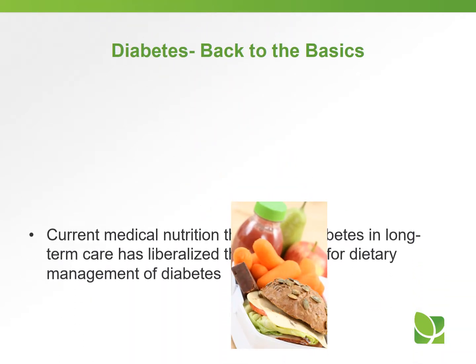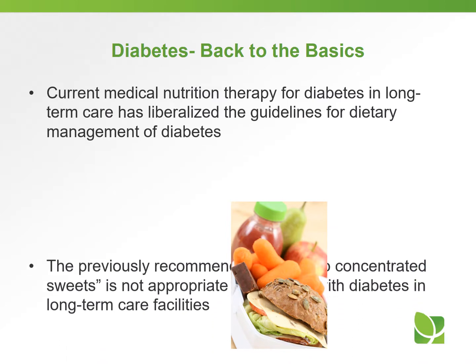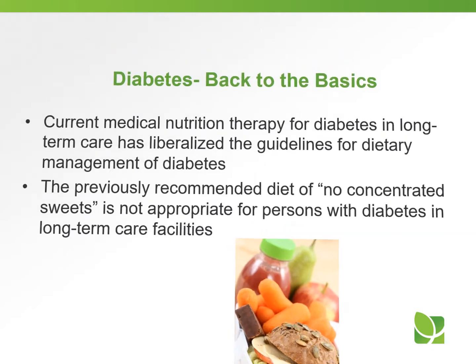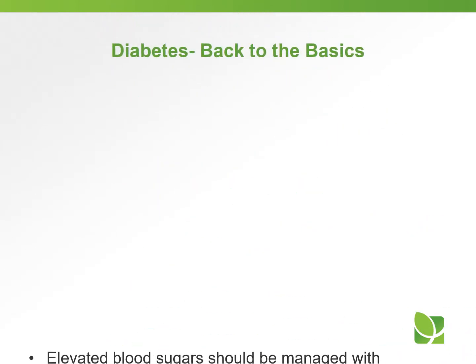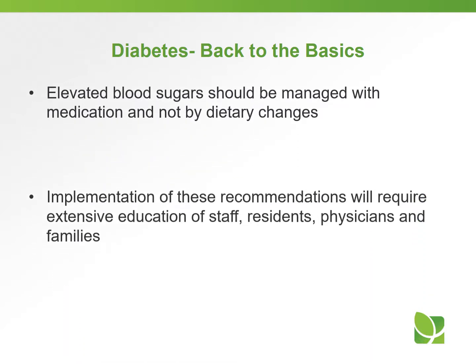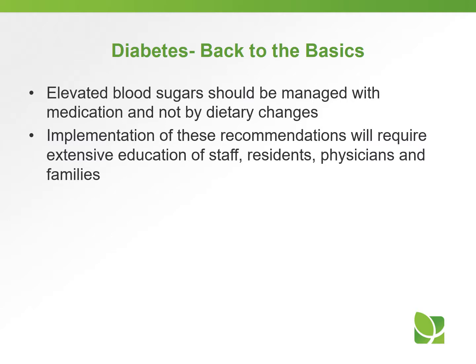Here's some other basic information about diabetes. Current medical nutritional therapy for diabetes in the long-term care setting has liberalized the guidelines for dietary management. The previously recommended no-concentrated-sweets diet is really not appropriate anymore for persons with diabetes in the long-term care facility. Elevated blood sugar should be managed with medication and not by dietary changes, so there shouldn't be any orders for a 1500 ADA diet or 1800 ADA diet.